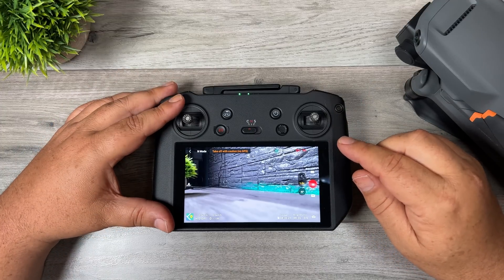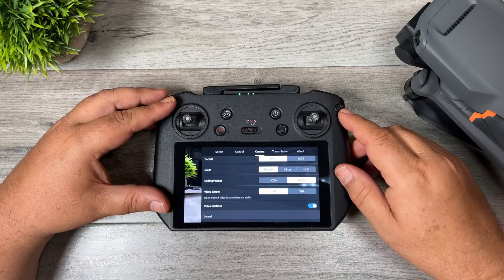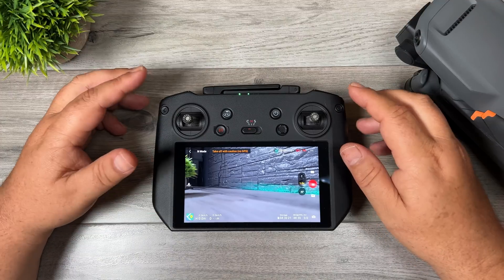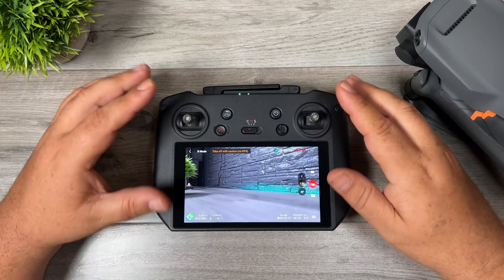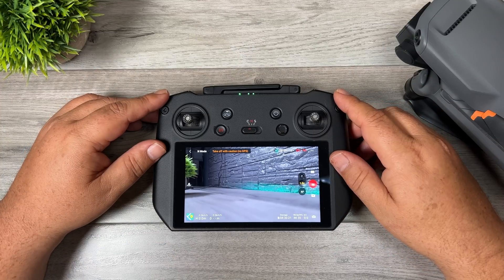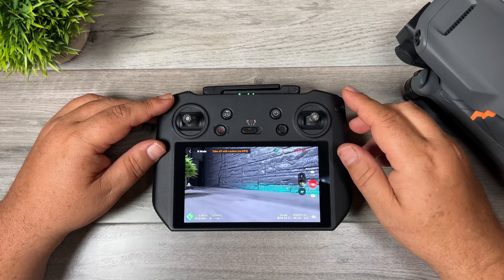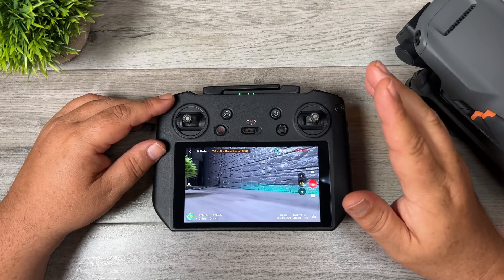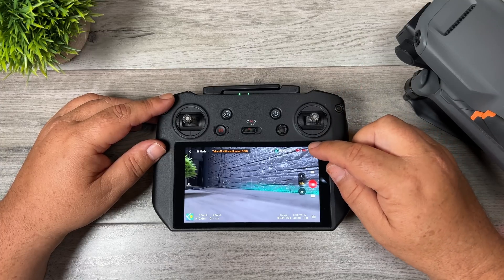The first new feature that they've added: if we go to our camera settings you can see we can now shoot in HLG. If we go back to the preview you can see it's kind of a flat profile, and this is definitely something you do have to color grade yourself. This profile has been missing from the Mavic 3 — it was available on the Air 2S — so it is available now for the Mavic 3. A lot of people will be very happy with that. I don't really film in HLG very often, but it's nice that it's there.